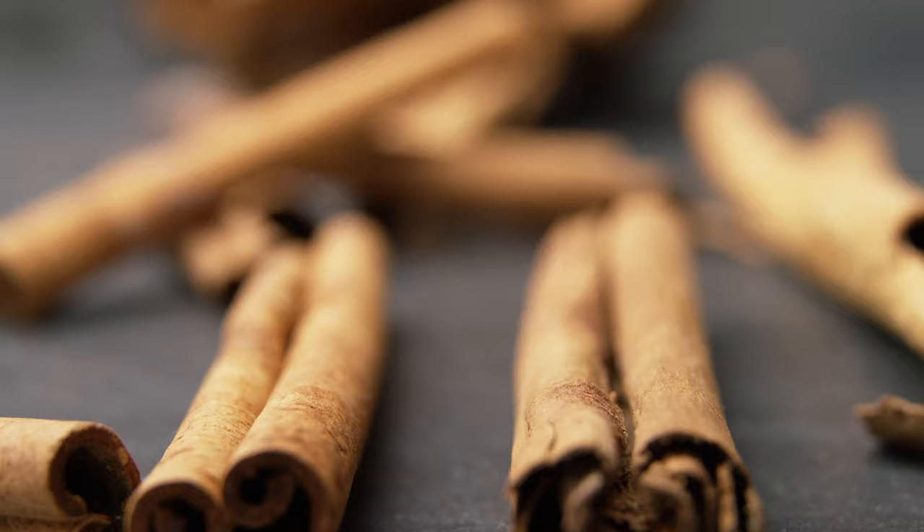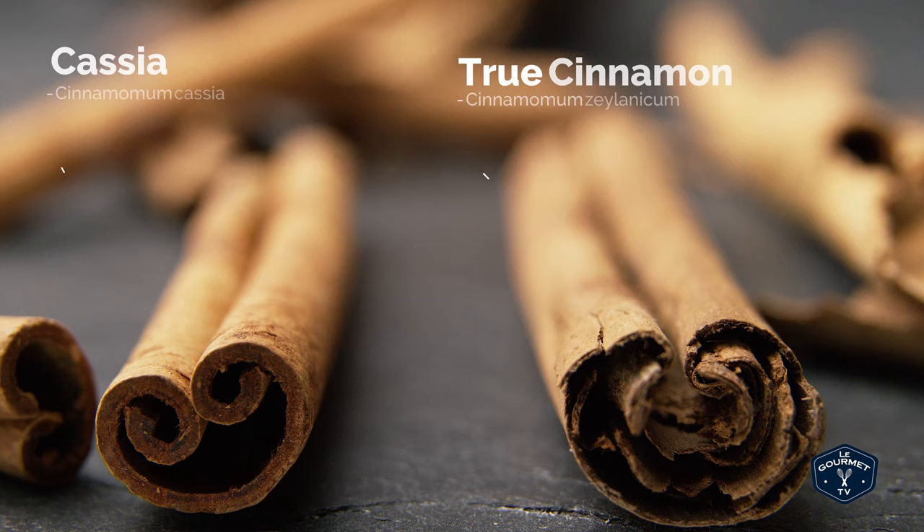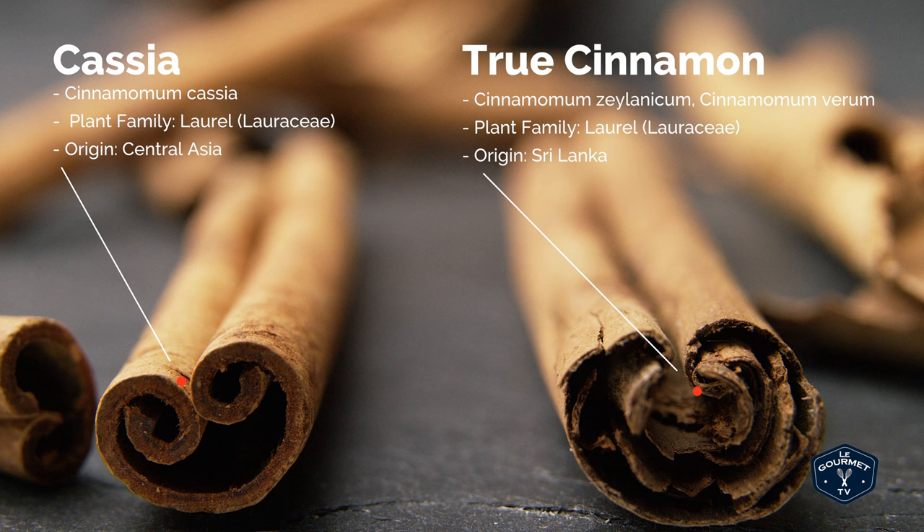Today on seasonings we're talking about cinnamon, but mostly we're going to talk about cassia. In North America, if you go to the grocery store or the spice market, you're probably going to find cassia — it's not true cinnamon. This is true cinnamon, grown in Sri Lanka, and they're from the same plant family but from different branches of that family tree, and they have slightly different flavors.